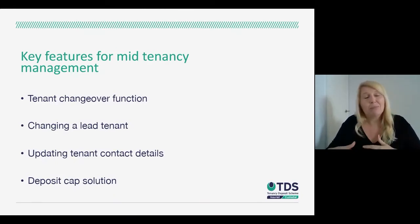Mid-tenancy management and the nuances that come up during a tenancy can be quite time-consuming and frustrating when it comes to deposits. We've tried to include a range of features that make those things as easy as possible — such as a tenant changeover function. If there's a change of tenants mid-tenancy, you don't need to repay the deposit and re-protect it. We have a simple button you can click to tell us who's moving out, whether any money is due to them, and it maintains everything within the system — all done independently.